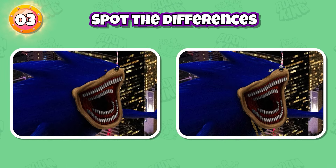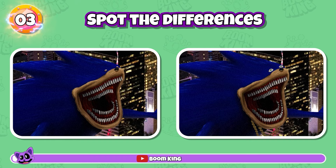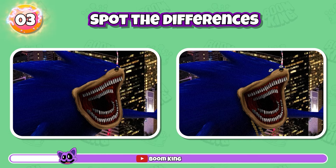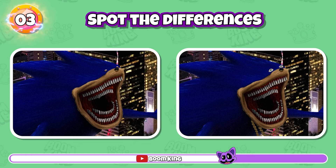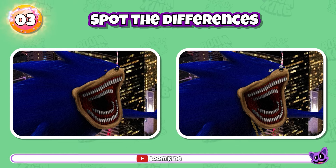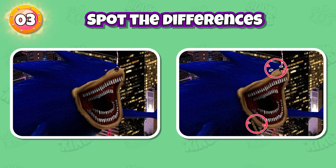Round 3: Find the differences between the two pictures. Yes, it's here and here.